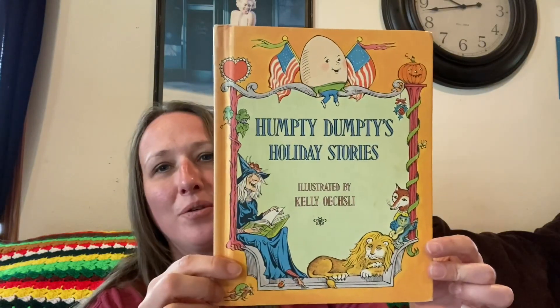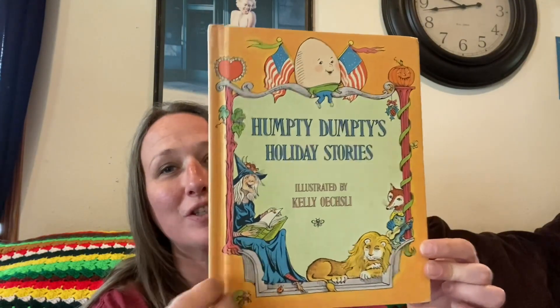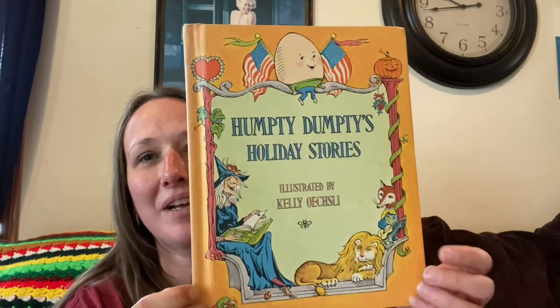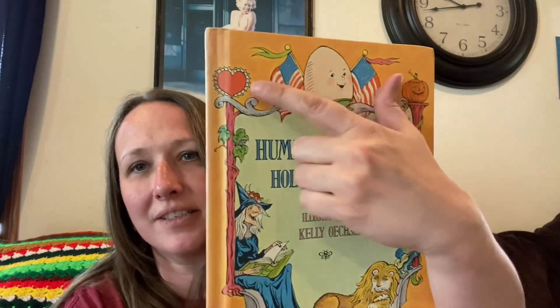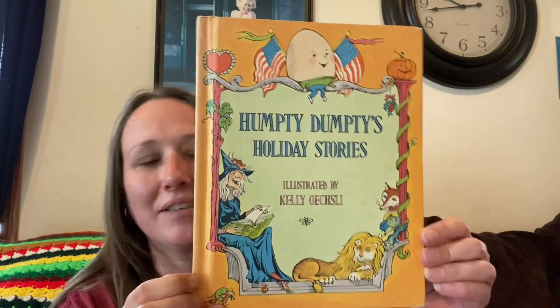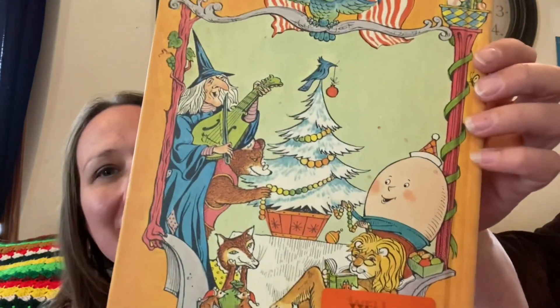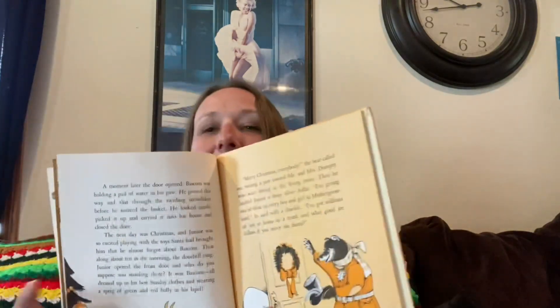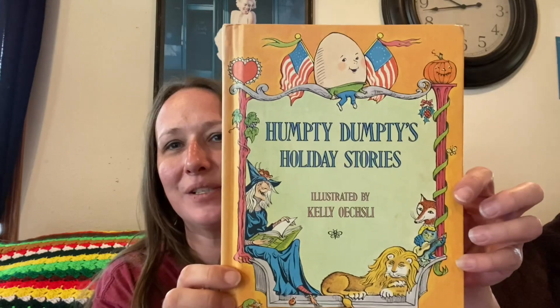Then I got this — how adorable! I thought this would be so cute — look at the witch on there — for a Halloween display. It's got a pumpkin, but it's also got the Fourth of July and a heart, so you could really use it for any holiday. On the back it's got a Christmas tree! So it's 'Humpty Dumpty's Holiday Stories' — how fun. This one is from 1973 and it's got some cute illustrations. It was fifty-eight cents.